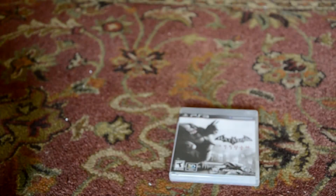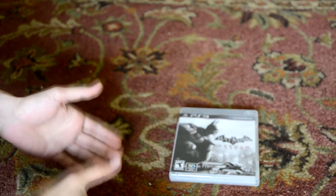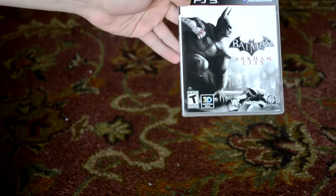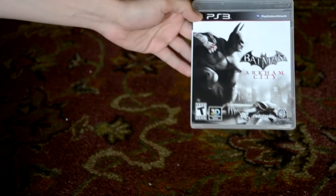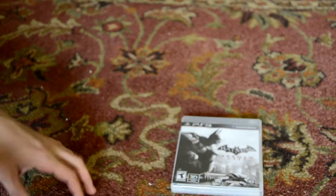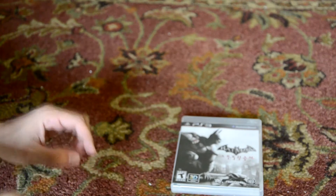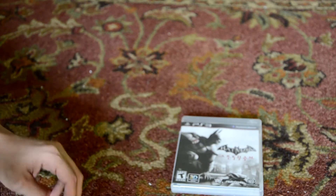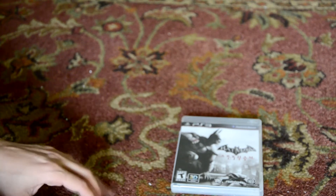Hey, what's up guys? I'm Vigilante and you're watching the Vigilante Effect. What you see right now is Batman Arkham City. This is the sequel to Arkham Asylum, which was an amazing game. I never even got to speak about that game, but Batman Arkham Asylum was a unique and amazing — not just superhero game, but game in and of itself.